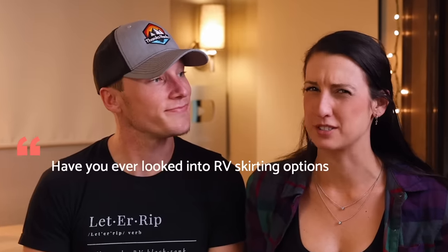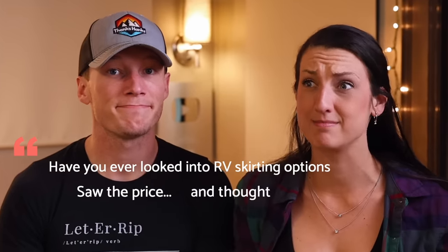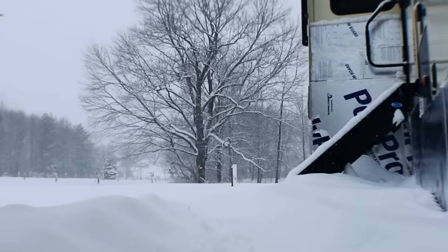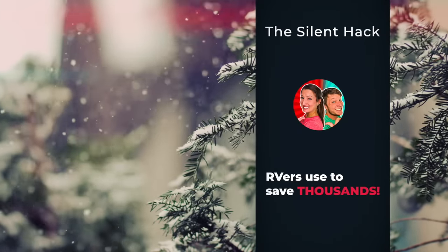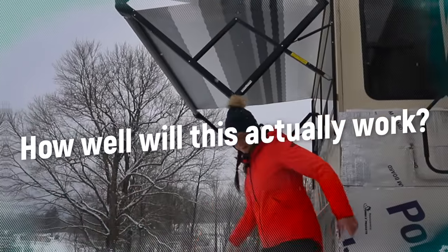Have you ever looked into RV skirting options, saw the price, and thought, why is this so expensive? In this video, we're going to reveal an RV skirting solution that will save you thousands in winter, which can be done in less than one day. And we're going to discuss how well it holds up in intense winter conditions.